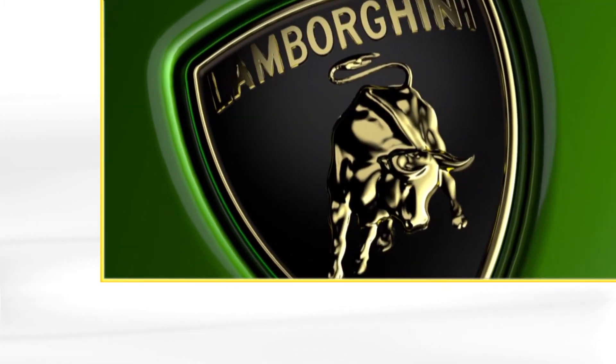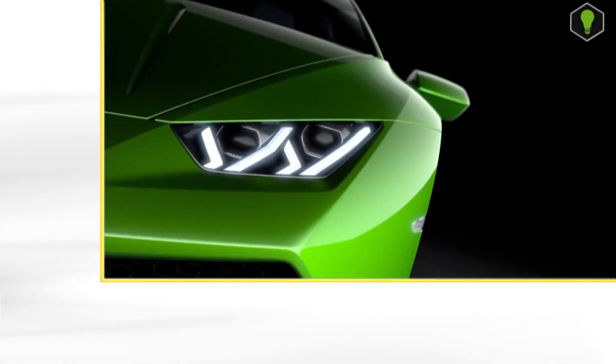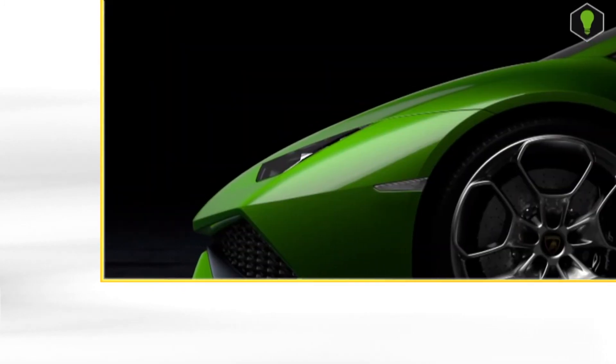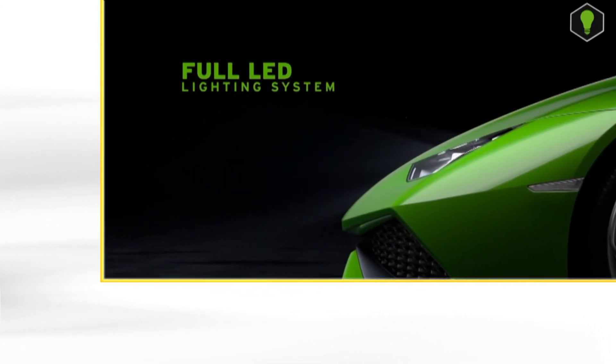The high-tech Huracan is already pure in the series version. Lamborghini relies on a complete LED lighting concept. Two juxtaposed daytime running lights ensure that it stares in an extremely aggressive way. Behind them hide the high and low beams.